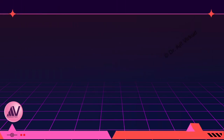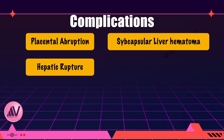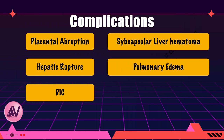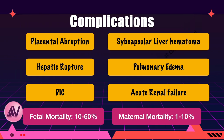HELP syndrome has life-threatening complications including abruptio placentae, subcapsular hematoma of the liver, hepatic rupture, DIC, pulmonary edema, and acute renal failure. Maternal mortality associated with this syndrome is 1–10% and fetal mortality is 10–60%.